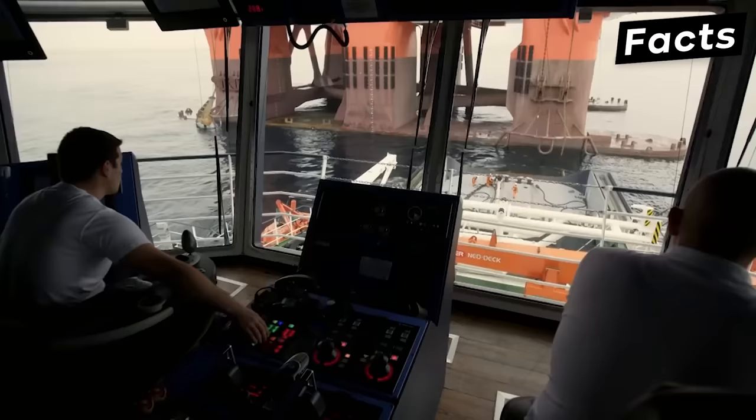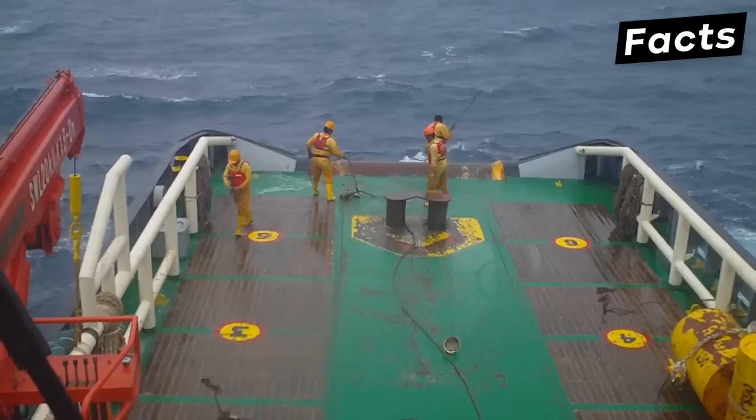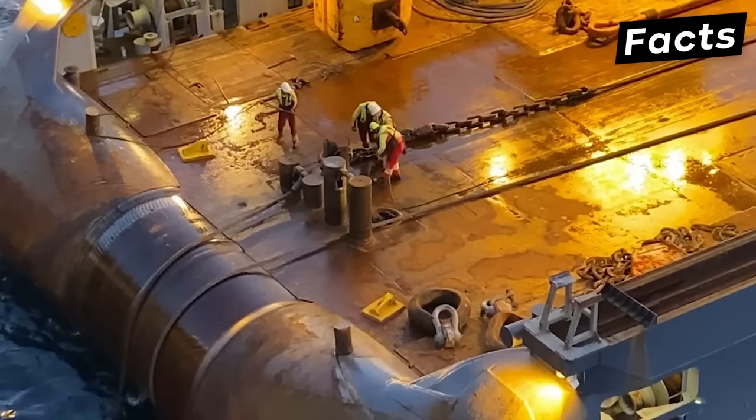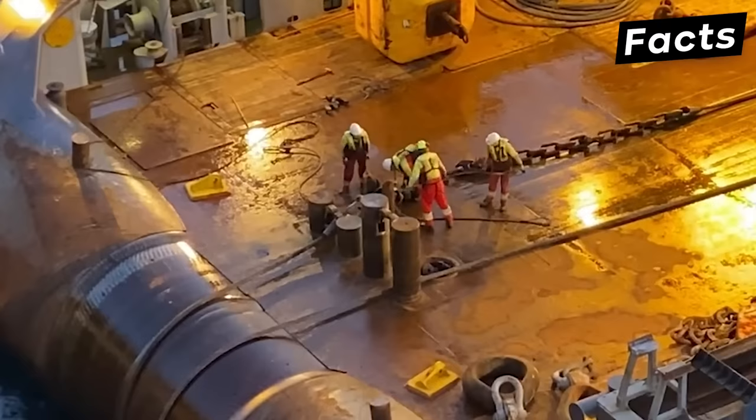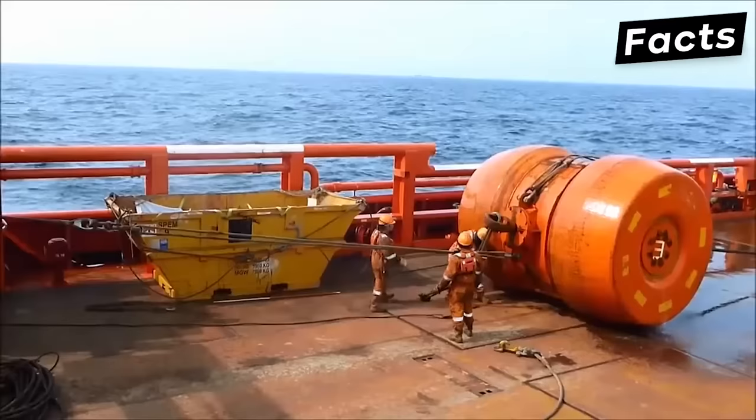One of the hardest parts of working on an anchor handling tug is the actual anchor handling. The vessel needs to sail to the drop anchor point and then slowly pay out the mooring line to drop the anchor into the target box. The target box is a small area around the target point where anchors are installed. When the AHTS reaches the desired drop point, it deploys the mooring line along with the designated corridor. This is a challenging task as the anchor and the anchor chain are extremely heavy and working with them requires a tactical approach and precision.